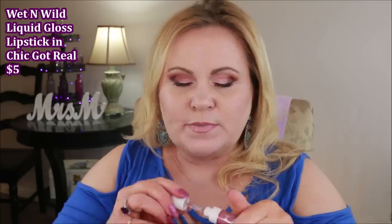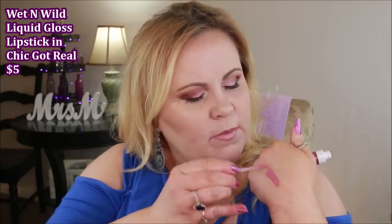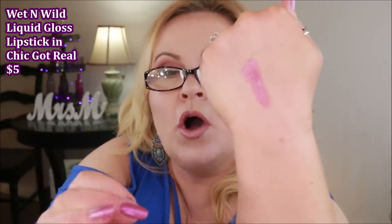I've been loving the Wet n Wild new liquid gloss lipsticks and I'm actually going to the store to pick up more. This one — Chic Got Real — is a high-gloss but opaque gloss, and it's so pretty. It's not super heavy or super sticky. I'm a gloss person so those things don't bother me, but this is definitely my color and it's been a really great find.